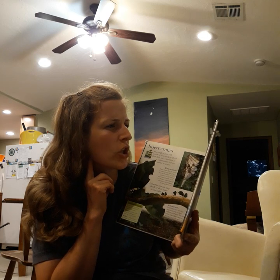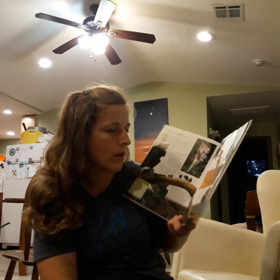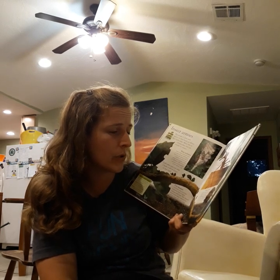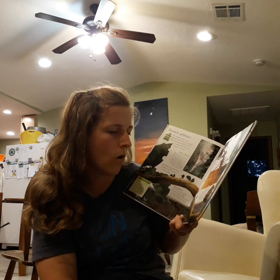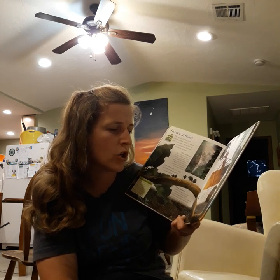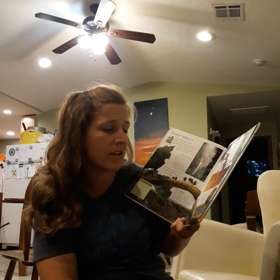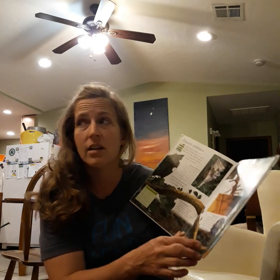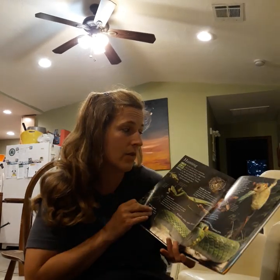Blood-sucking mosquitoes lurk in all areas of the jungle — only females bite, though. Termite builders: as builders, termites are second only to people. They use strong clay to build this amazing umbrella-shaped home. Termites rarely leave their nest, since they have everything they need inside.